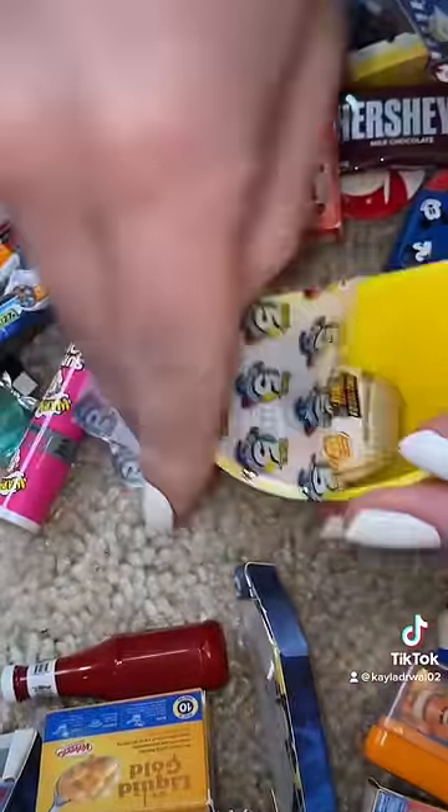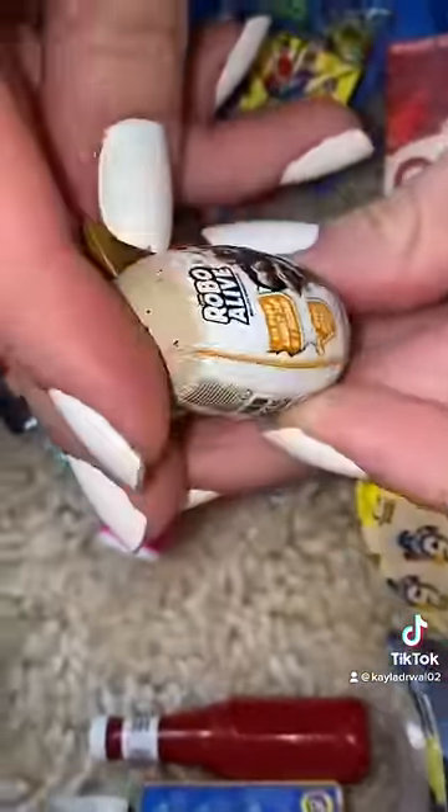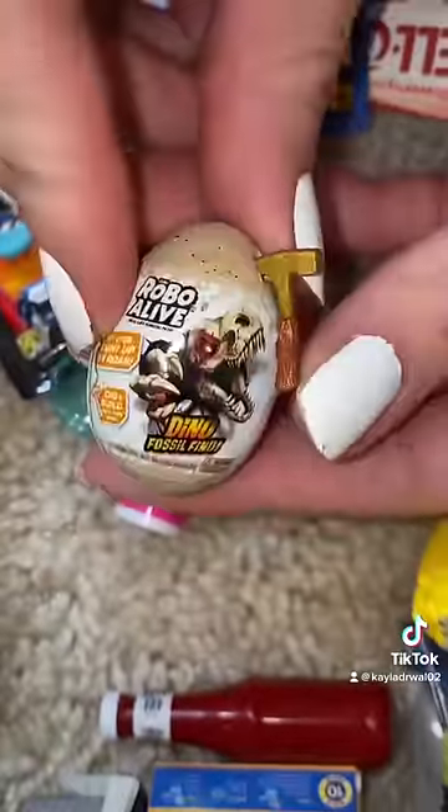All right, let's see what this one is. Oh, this is neat. It says Robo Alive and I think you have to use the hammer to get to it.